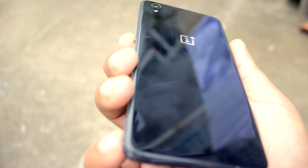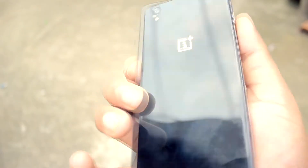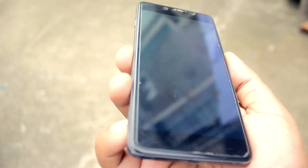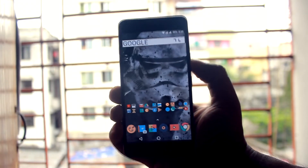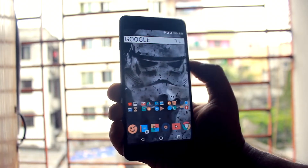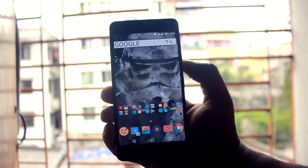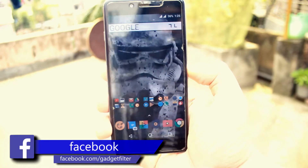However, that glossy backing is as vulnerable to scratches as ever. Carry the phone around unprotected and you'll notice tiny scars marking the surface in no time at all. I still love the OnePlus X's excellent 5-inch AMOLED screen, which is just as vibrant as the OnePlus 3's large 5.5-inch panel. Contrast levels are great and the full HD resolution keeps images nice and sharp.